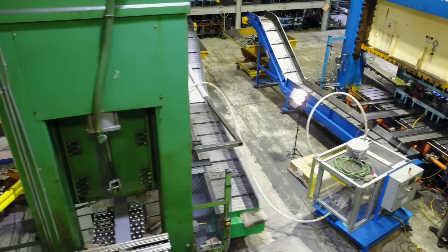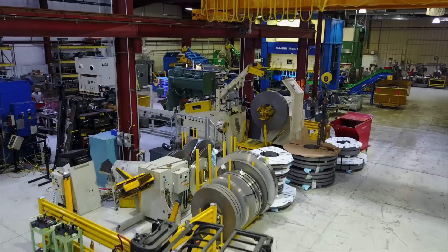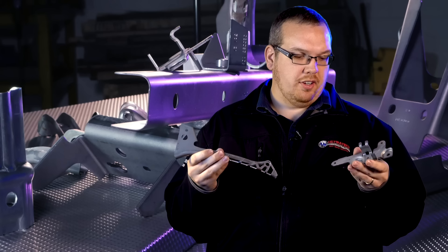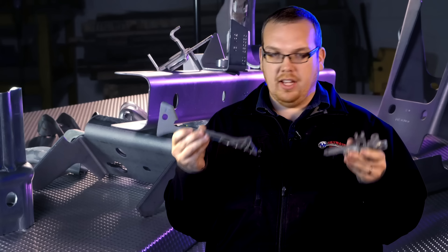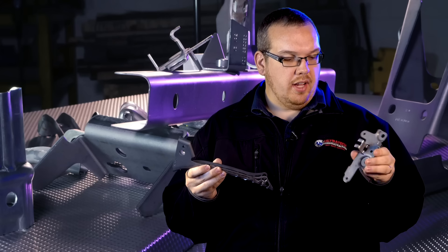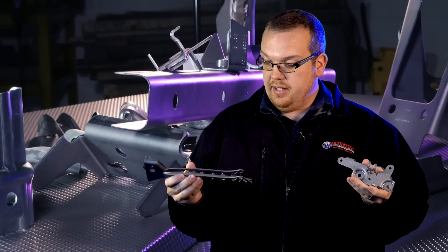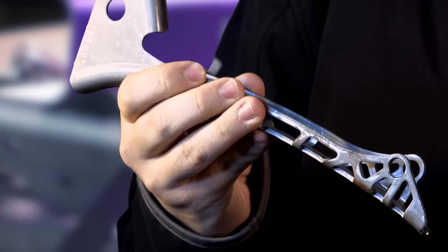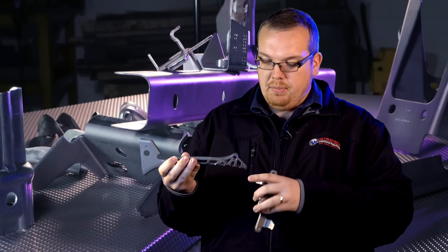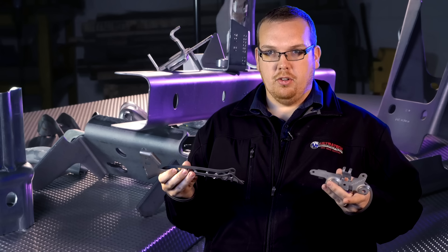Sometimes when it comes to big strong stampings, it's not just simple geometries and 90-degree bends. Sometimes it requires more intricacy and more complicated geometries like we have here. This is a bracket for the heavy truck industry — a lot of forms being put in, multiple forms, and this is zinc nickel plated after it's stamped. On this side, this is a belt guard that goes into a motorcycle application, with a lot of cam piercing and cutouts being done. Very intricate and difficult to carry through the tool.